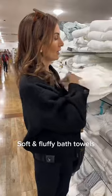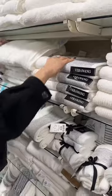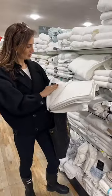For towels, you have everything here from Cynthia Raleigh to Vera Wang towels, and they're nice. It's nice to spruce up your home in the spring and bring in fresh new towels.